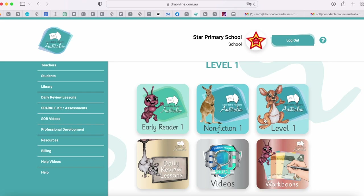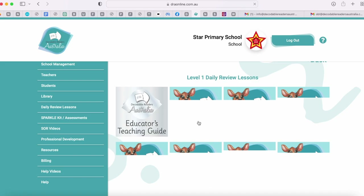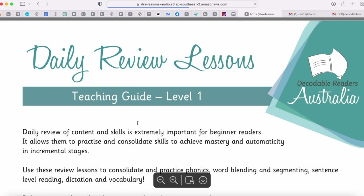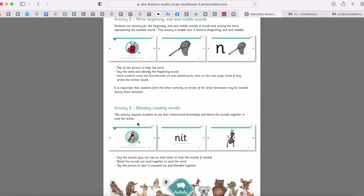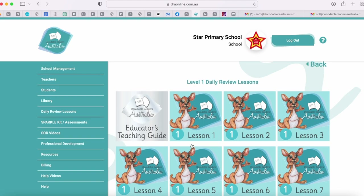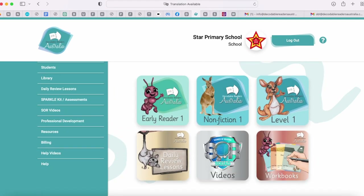Also in each level are your daily review lessons. There are 10 lessons that students and teachers can work through together. If you want further information about what's in each lesson and how to teach it, just head to our educators guide. I've clicked on there and a download will come and you can see all the lessons, how to teach it and what's included.